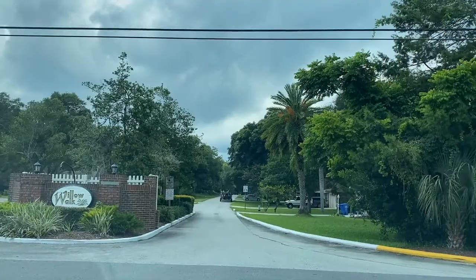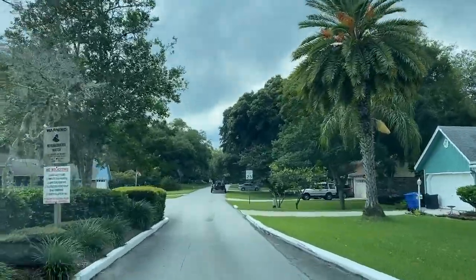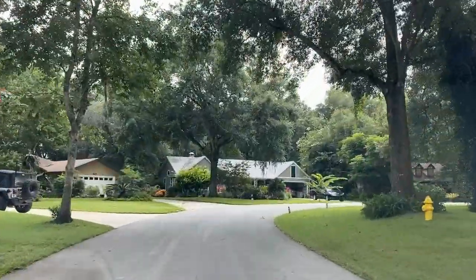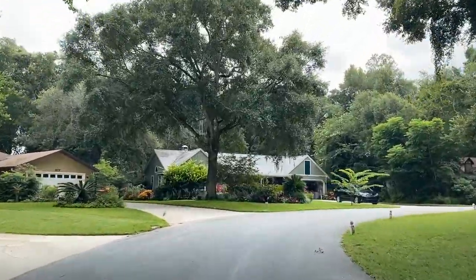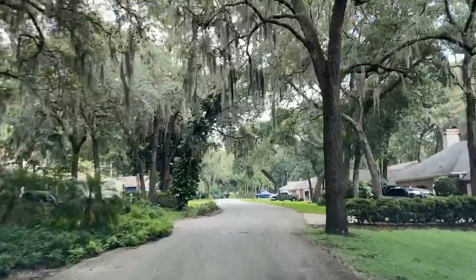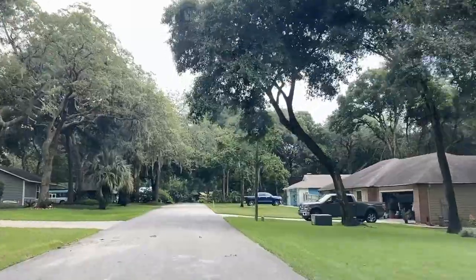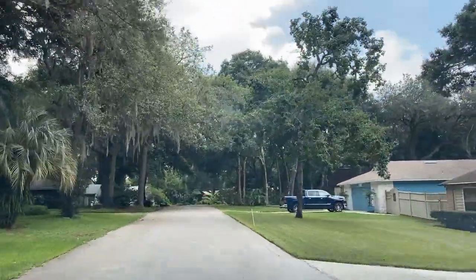It is an HOA community — it's not very strict, but they do not allow RVs in the driveway or boats in the yard. There are no amenities here, no pool or gym or anything like that. The HOA is small at only $274 a year, and it's really just to take care of the community and make sure that the properties maintain value.